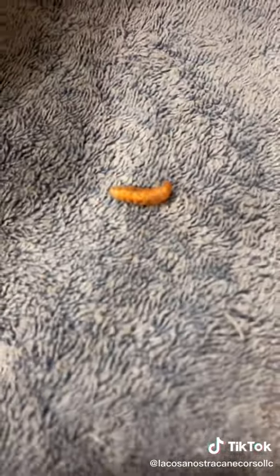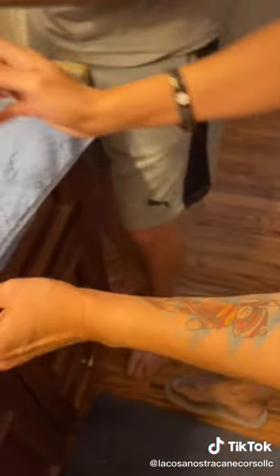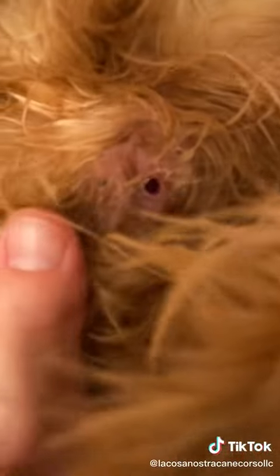Oh my God, got it out in one take! Yes! That's what came out of him. Let me see that. Let me make sure nothing else is there. Oh my God. Ew, I cannot believe that. Don't go back in there. It's right here. Rocco, are you okay? It's okay. Oh my God, there's literally a hole.